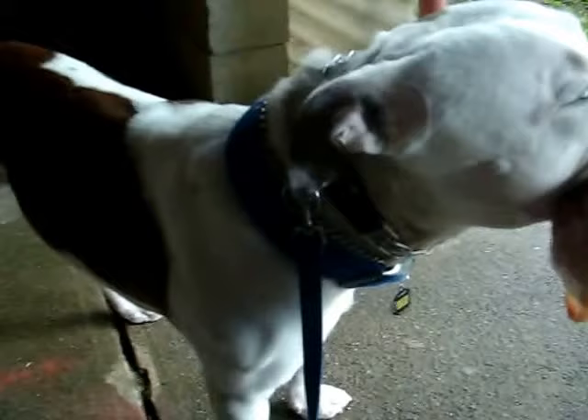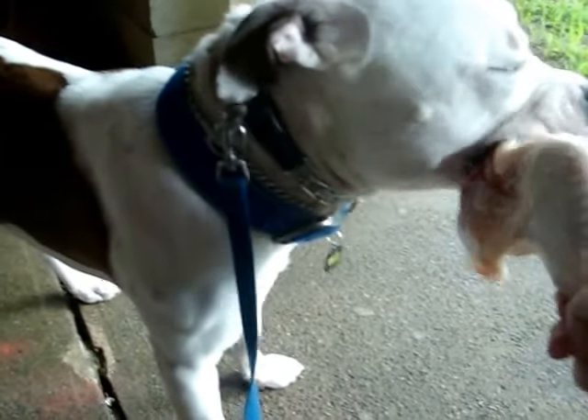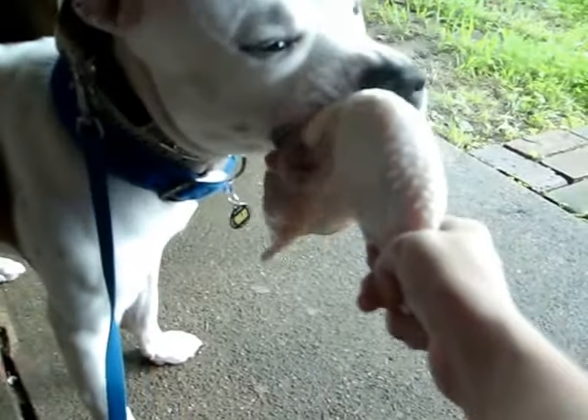Look at those muscles. The shoulders are really coming out — that is really cool. We've been working out a lot.